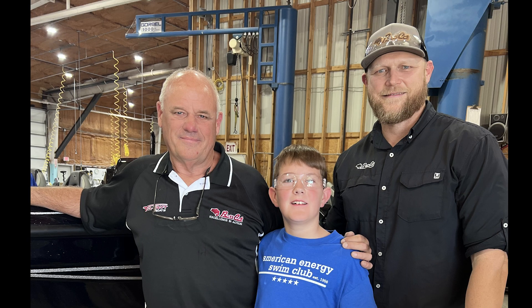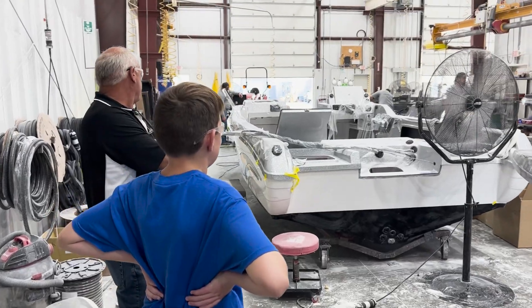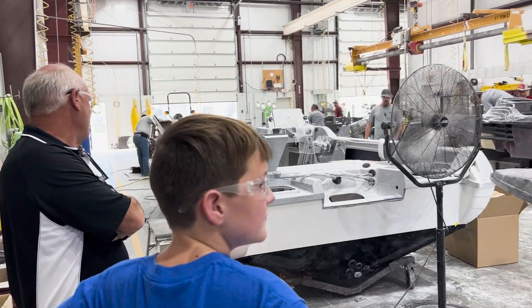This is Rick Pierce, Executive Ambassador of Bass Cat Boats. He is the one that invited me out for a tour. But the Bass Cat story starts with his parents, Ron and Jan Pierce.